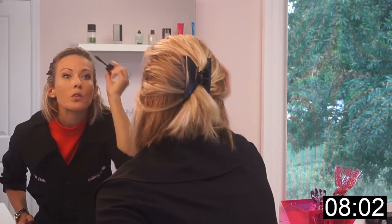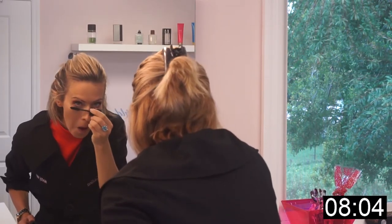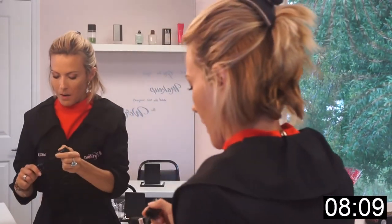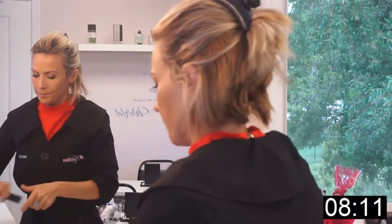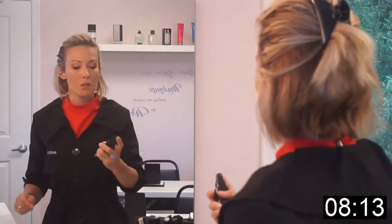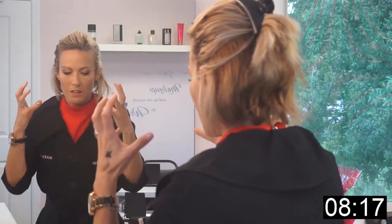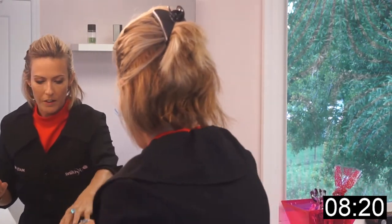Do you ever try to close your mouth while applying mascara? I like a little setting spray to make sure it sticks — it's like hair gel for your face.